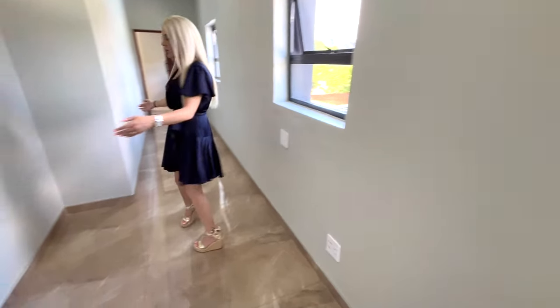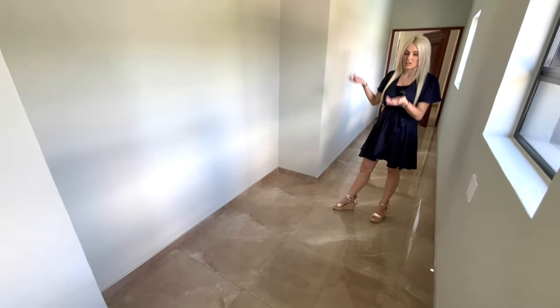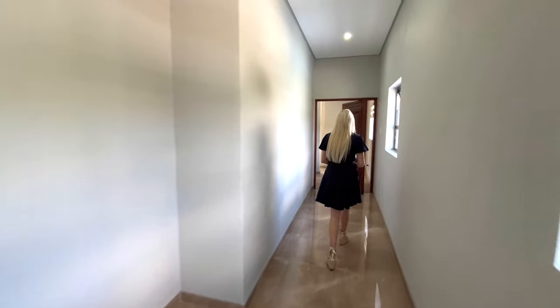A little further down the passage there's an area where you could easily put in linen closets or desks for the kids — a nice flexible option.